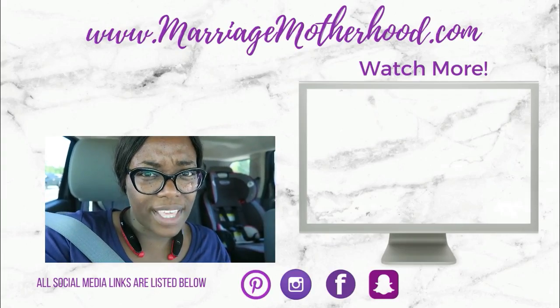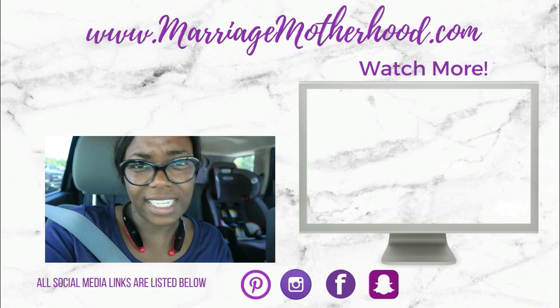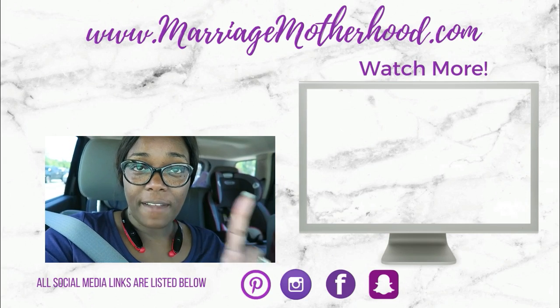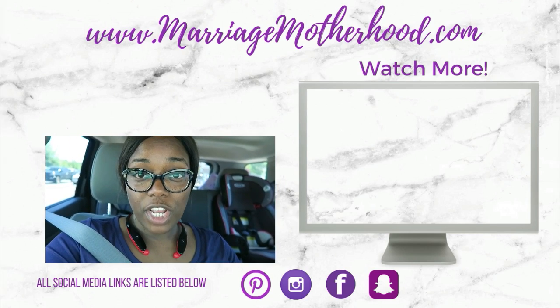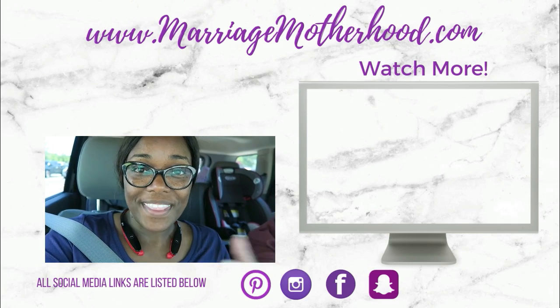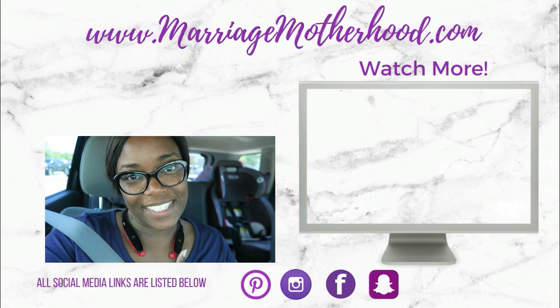If you're interested in learning how we zero-based budget, how we paid off our debt, and live a consumer debt-free life, you can tap the eye right here. You can also download my free zero-based budget template down below. Let me know — what did you get from Costco this month? Are you noticing fewer coupons in the flyer too? Leave a comment and let me know. If you haven't subscribed yet, tap my picture above. Thank you so much for watching — I'll see you in the next video, bye!